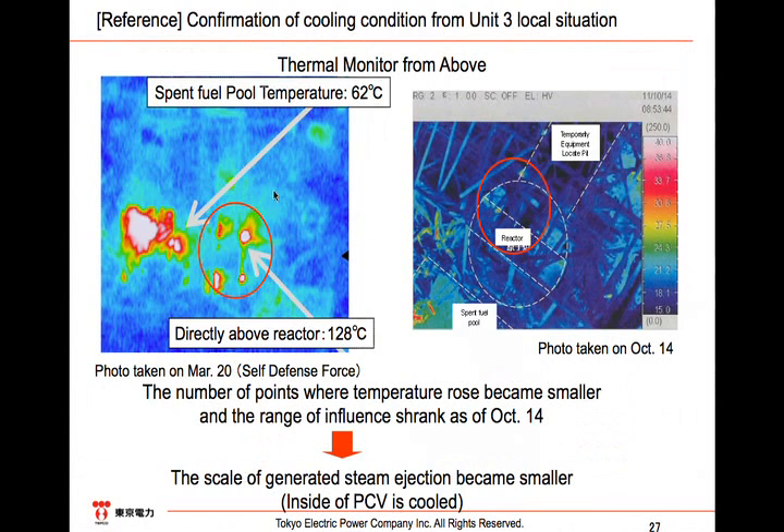As for Unit 3, no direct photographs were taken. The temperature above the reactor was 128 degrees through the thermal monitor on May 20, but on October 14, the areas of temperature increase became smaller. Hence, we believe that high temperature steam is not leaking from the PCV.